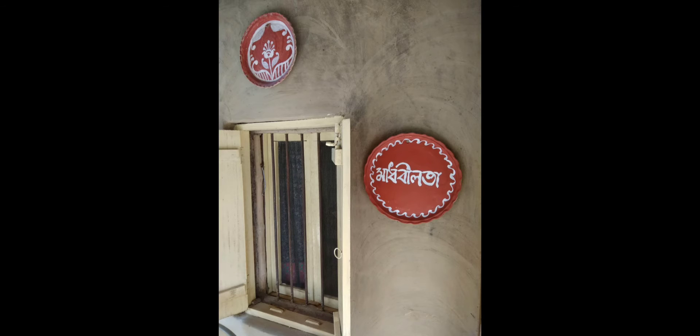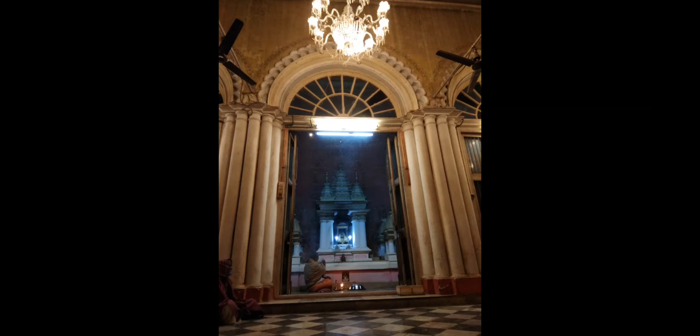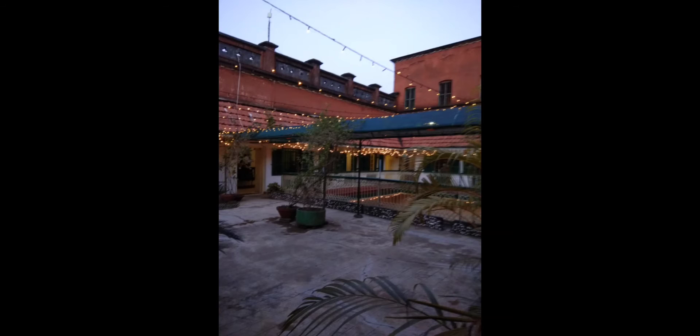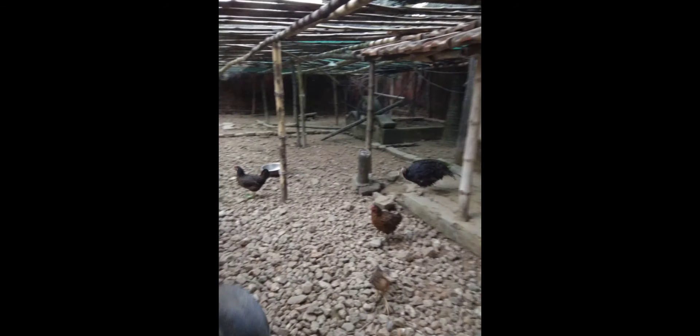Hello everyone, it's Max and I once again. Today I will show you some pictures of the Dutch owner Rajperi. This is located in Hulbidu Street. It has got some historical background too. If you really want to experience and explore some royal things, then you can definitely go and stay there.